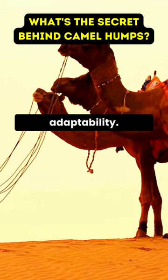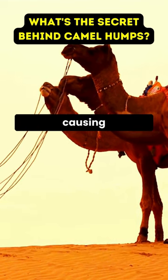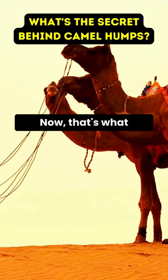And talk about adaptability — a camel's body temperature can fluctuate by 8 degrees Fahrenheit without causing any harm. Now, that's what you call resilience.